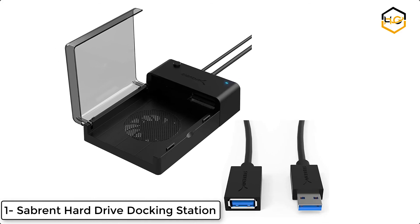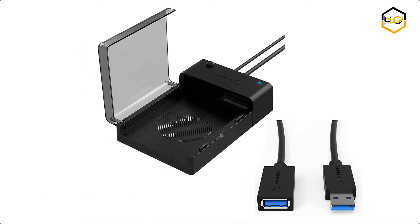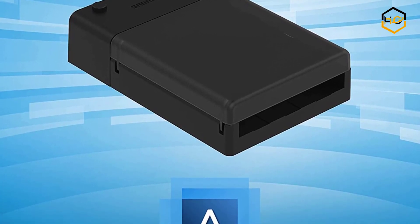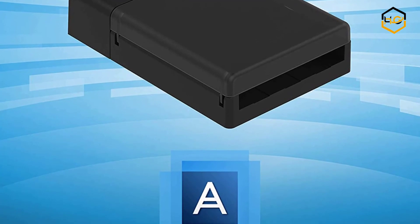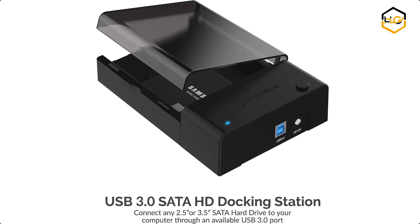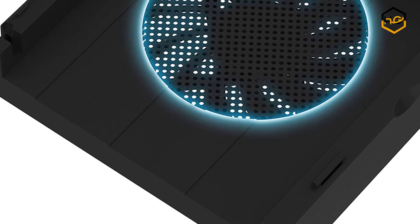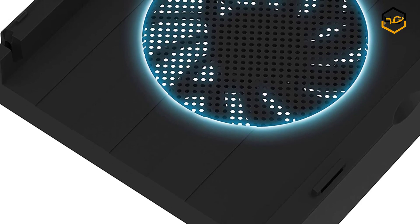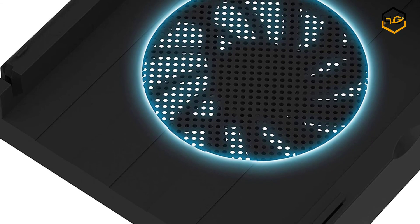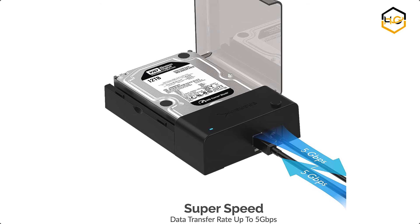At number 1 we have the Sabren Hard Drive Docking Station. The Sabren ECD-FFN SATA Lay Flat Docking Station supports the direct insertion of desktop 2.5-inch and 3.5-inch SATA hard drives. It is a caseless solution that makes swapping hard drives easier than ever before, and lets you take advantage of USB 3.0 to quickly transfer files up to 5 gigabits per second. You can keep your drives running cool with the built-in cooling fan, which provides increased reliability and lifespan to HDDs by keeping the drives cooler.